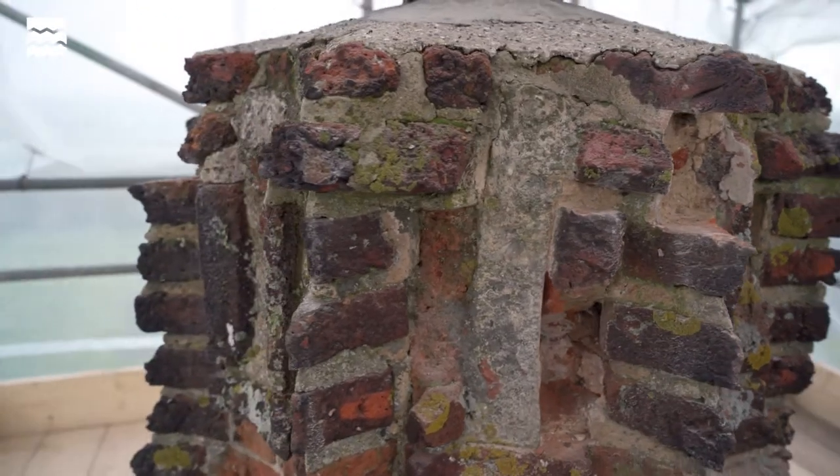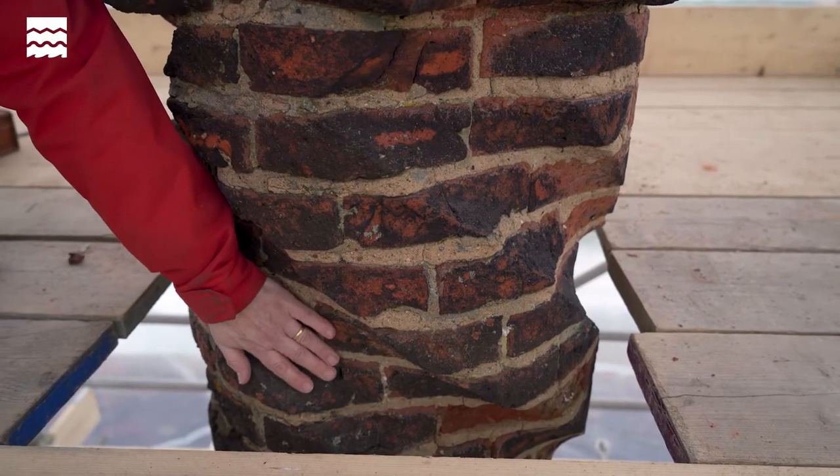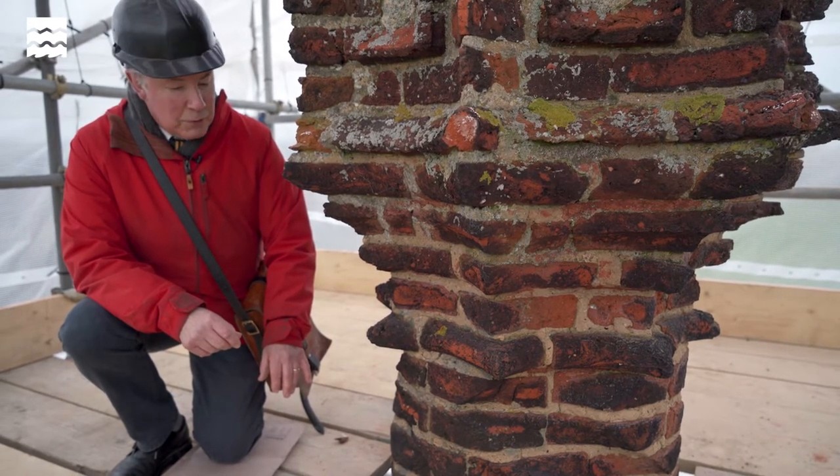Chimneys like this were the thing to have in the Tudor period. This chimney would have been an expensive thing to build, and to have had several of them would have shown your status and how rich, powerful, and influential you were.